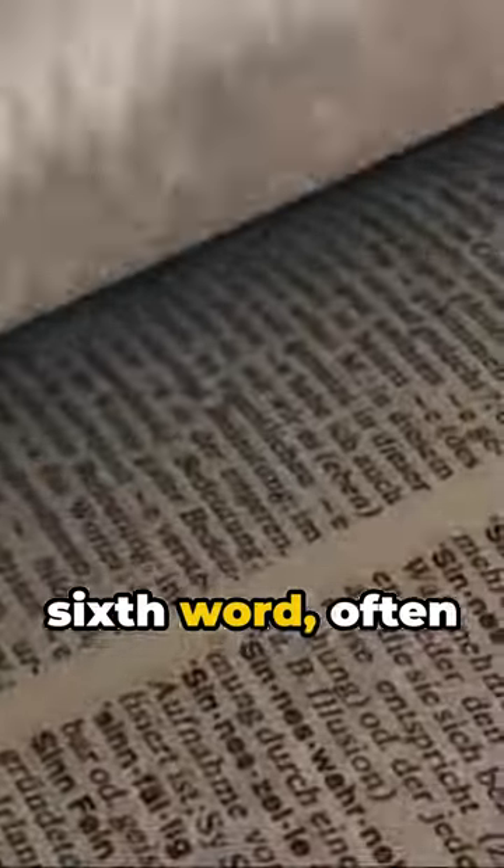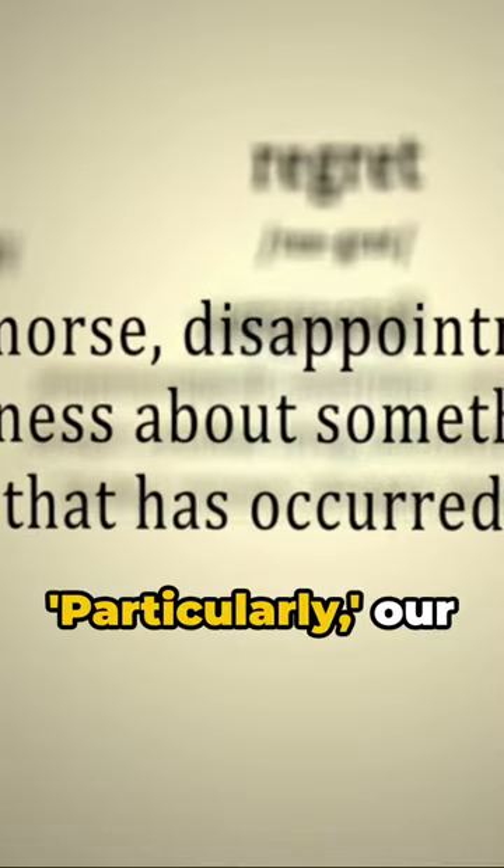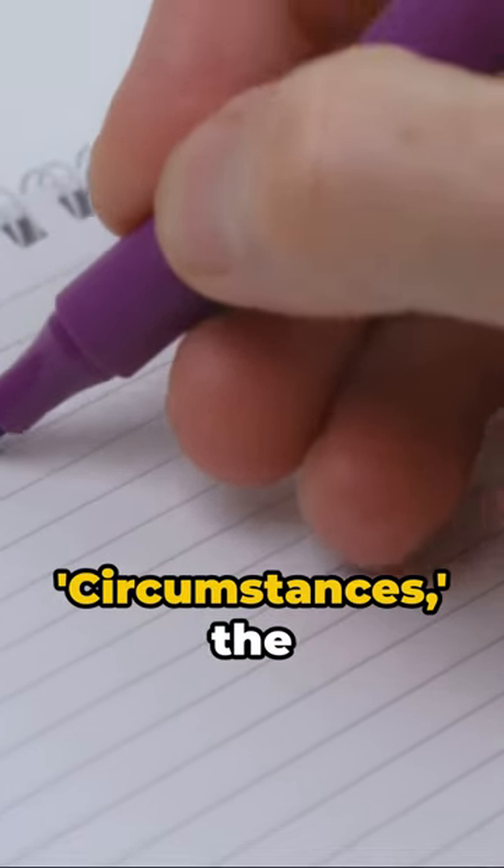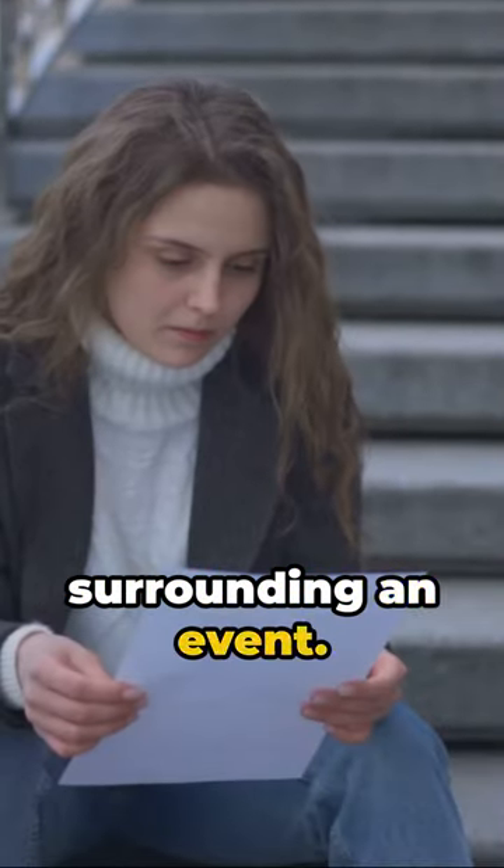Considerably, the sixth word, often denotes a great degree or extent. Particularly, our seventh word, is used for emphasis. Circumstances, the eighth word, refers to the conditions surrounding an event.